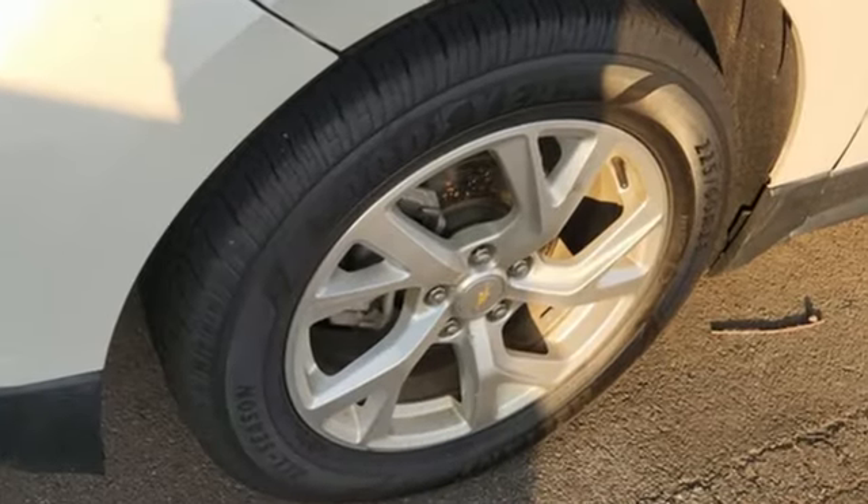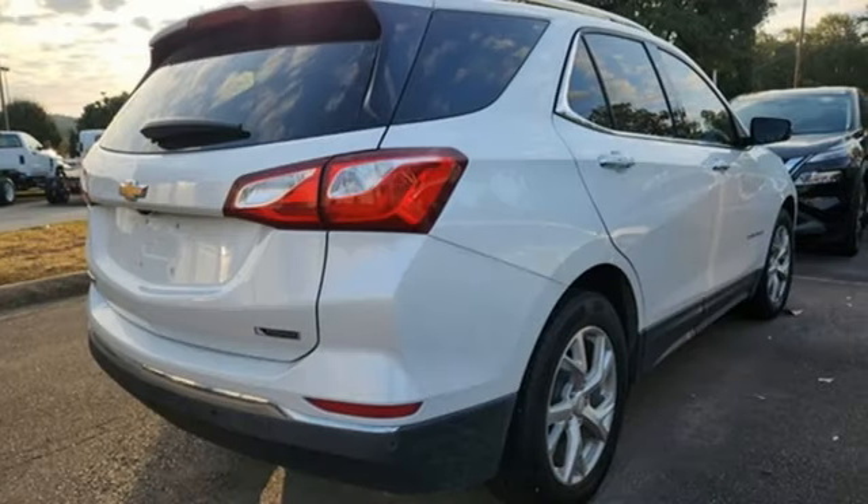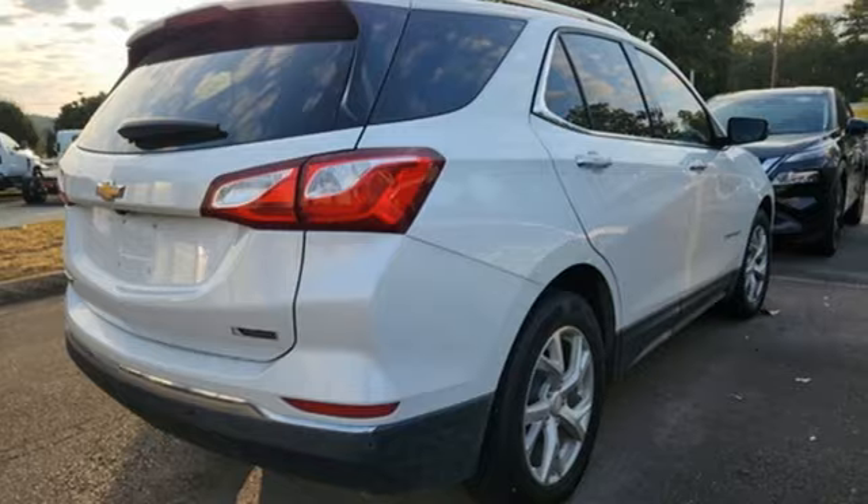Chevy — 100 years of icons. Someone is going to drive this fantastic vehicle off the lot. It should be you. Test drive it today.